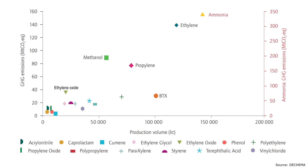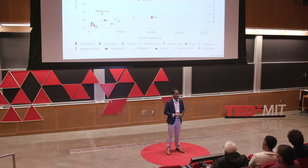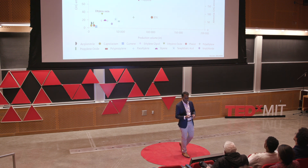We can look at this problem quantitatively. This plot shows the greenhouse gas emissions in megatons of CO2 equivalent of the top 18 commodity chemicals on the y-axis, and their production volume on the x-axis. You'll see that ammonia has an enormous CO2 footprint — so large it has its own y-axis on the right-hand side. So if we're going to be serious about decarbonizing chemical production, we have to find new ways of making ammonia in a more sustainable fashion.